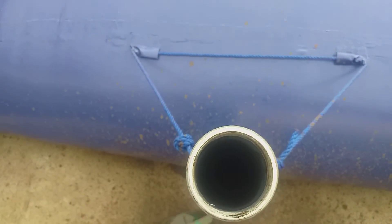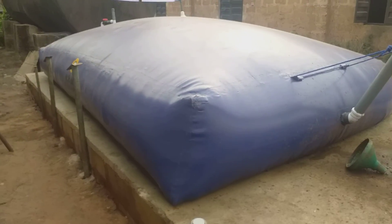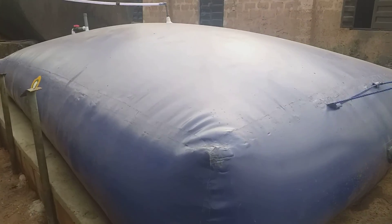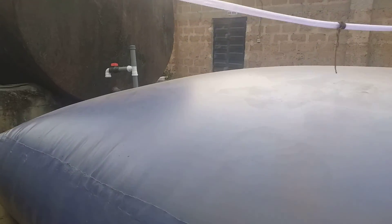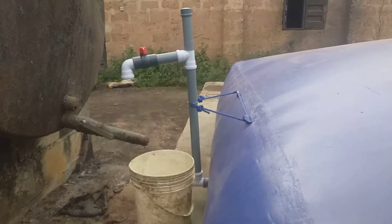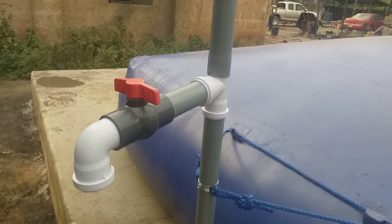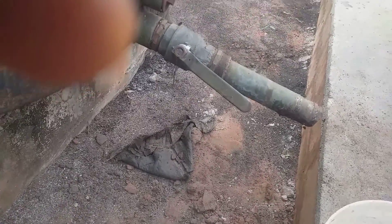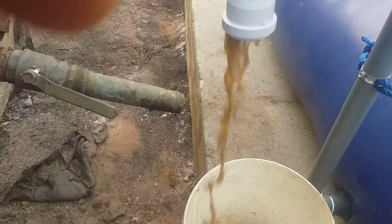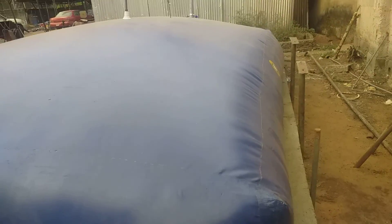This is where you feed the waste. Then this is the gas outlet, and here is the slurry outlet. You can see it has a control valve here that allows you to control the outflow.